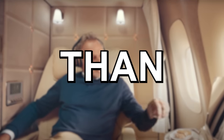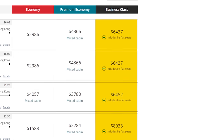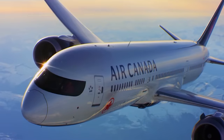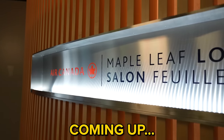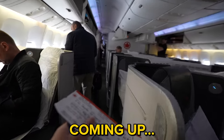What if you could fly first class for less than $100? Normally a first class flight will cost you thousands of dollars, but somehow I was able to get an insanely cheap 8-hour flight on Canada's best airline, Air Canada. Stick around because I'm going to show you just how crazy this entire experience actually is.